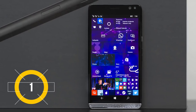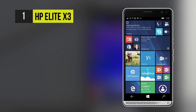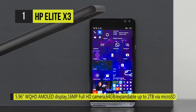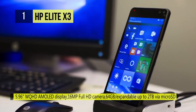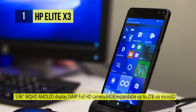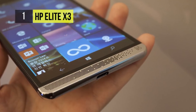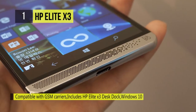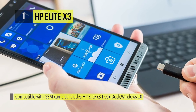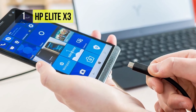The best Windows phone in the market is the HP Elite X3. It boasts a brilliant 5.96 inch WQHD AMOLED multi-touch display, giving you a clear view of your work. The 16 megapixel rear camera takes razor sharp pictures and video, while the 8 megapixel front-facing camera ensures you look your business best during video calls. Use Microsoft Continuum with an included desktop dock or optional laptop dock.